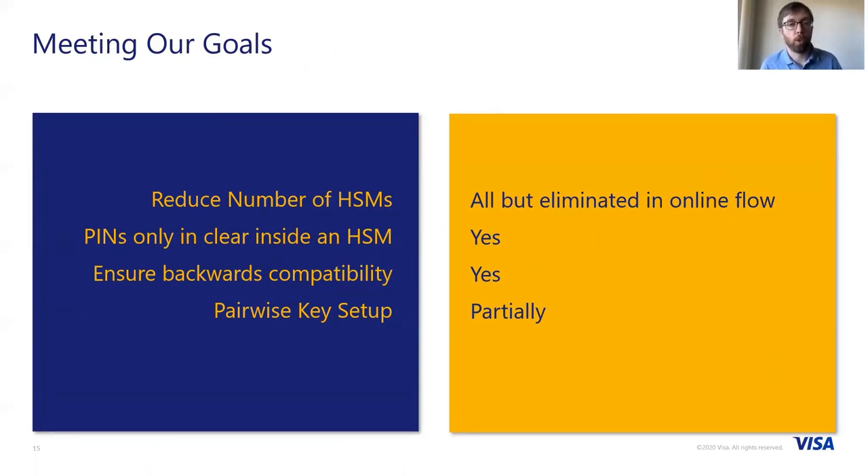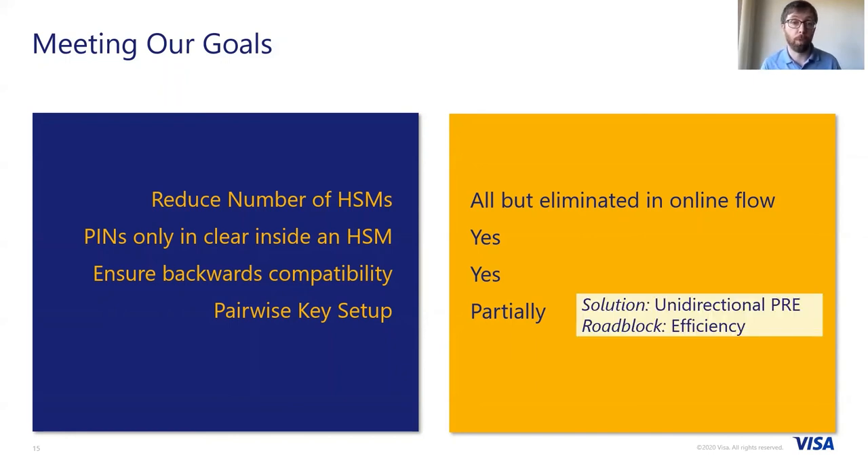Let's revisit our goals. Our goal was to reduce the number of HSMs, and we've done that — using proxy re-encryption, we can all but eliminate HSMs in the online flow, apart from at the issuing bank where it will still be necessary. Thanks to the security properties of proxy re-encryption, PINs only appear in clear inside trusted hardware. Due to our KEM-DEM construction with our DEM in line with the existing PIN standard, we've ensured maximum possible backwards compatibility. Regarding pairwise key setup, when we use a bi-directional PRE scheme, we only achieve this to a partial level. The solution for full pairwise key setup would be to use a unidirectional PRE scheme, but the roadblock is the efficiency and added costs, so it's not practical in our payment setting at this current time.